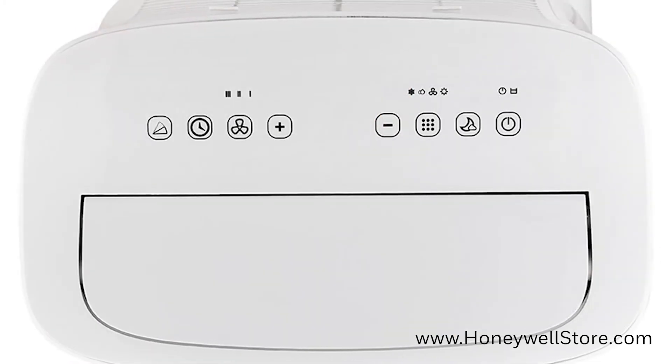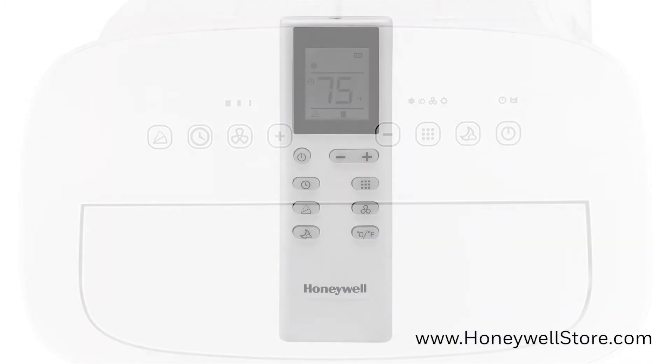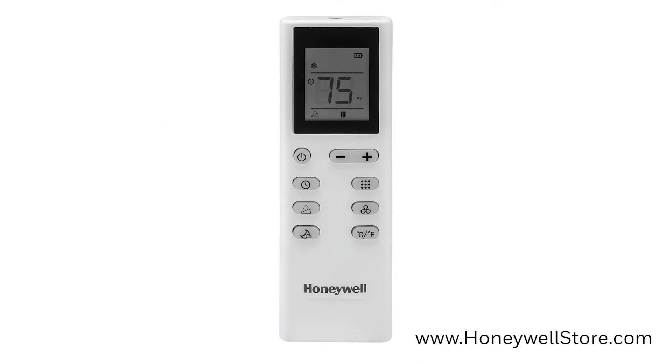The simple digital controls with three fan speeds and a 24-hour energy saving timer are at the top of the unit, and a remote control has been included for added convenience.